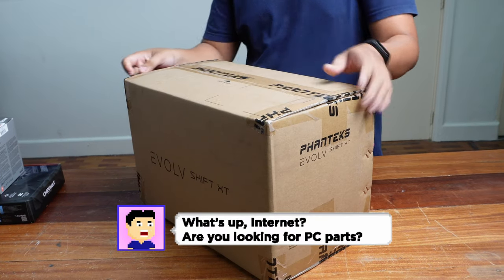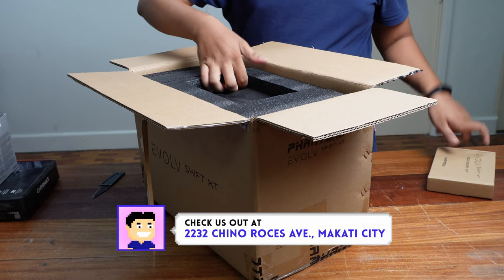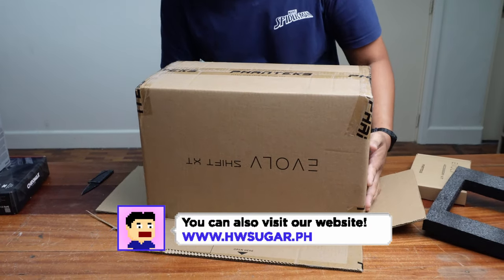The Phanteks Shift XT is one of the best reviewed cases so far of 2022. But does it live up to the hype?